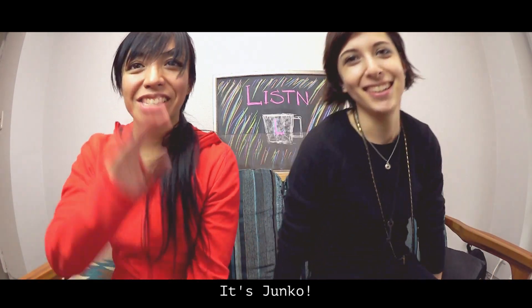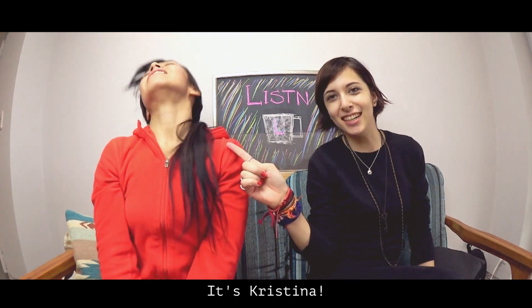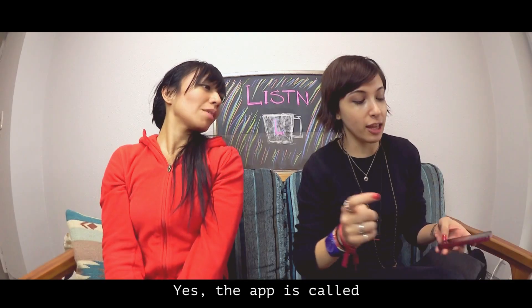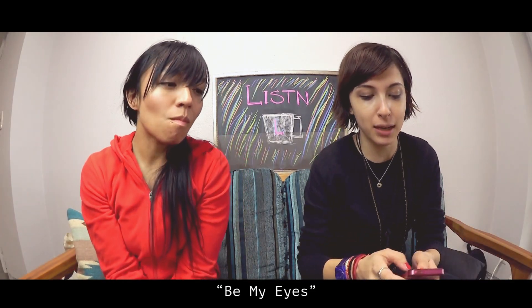Hi! It's Junko! It's Kristina! And today we're going to talk about an app. The app is called Be My Eyes.